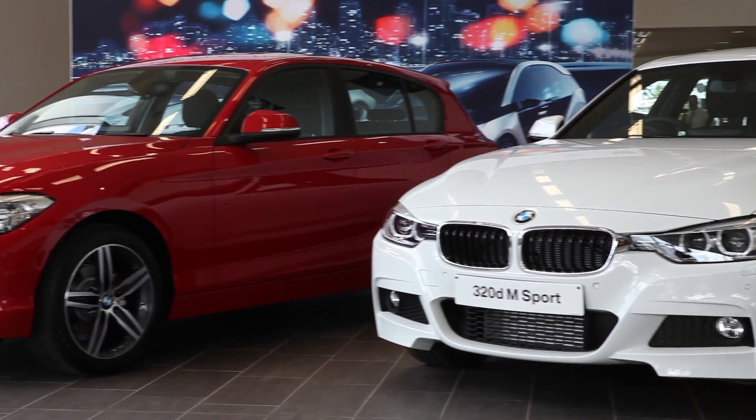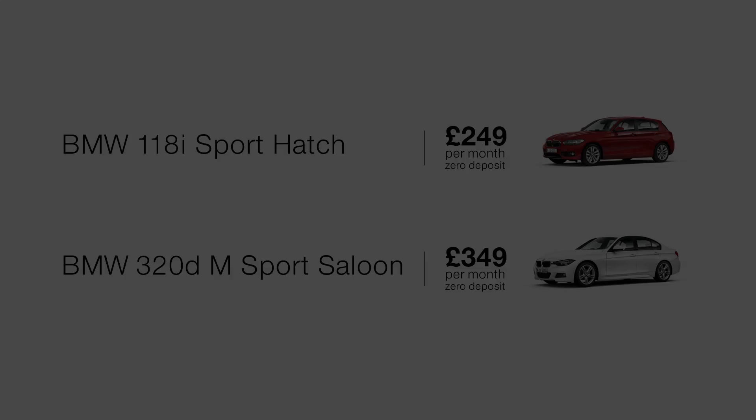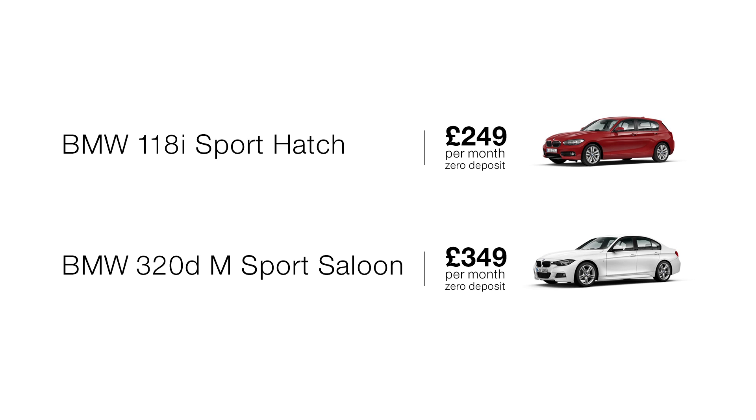Both of these summer offers are available right across the Specialist Cars Group in Stevenage, Luton and Tring. For more information, call, visit their website, or naturally just pop into your nearest dealership to experience them for yourself.